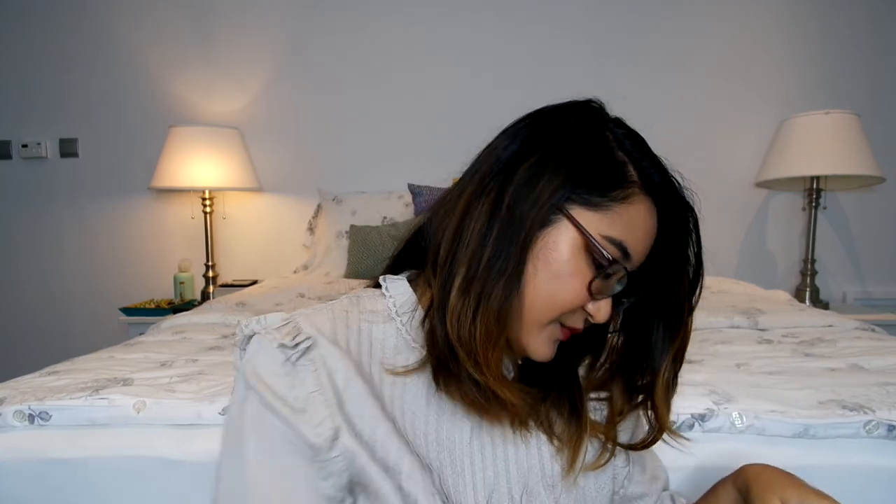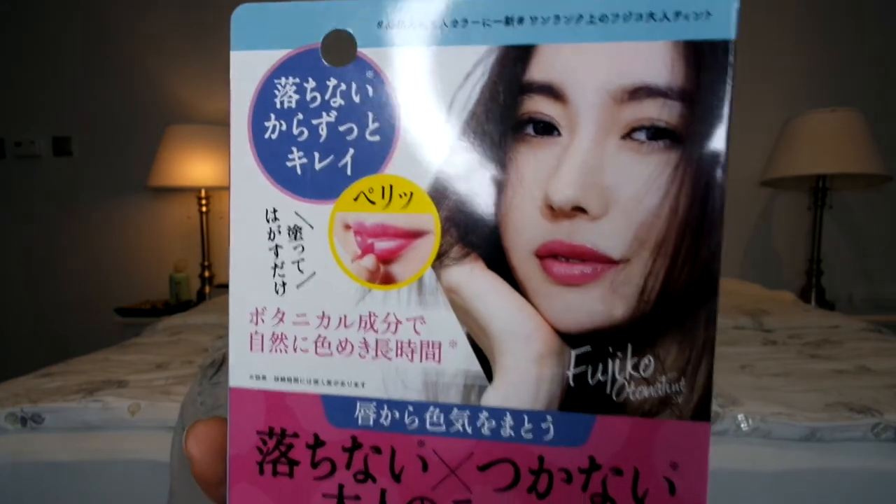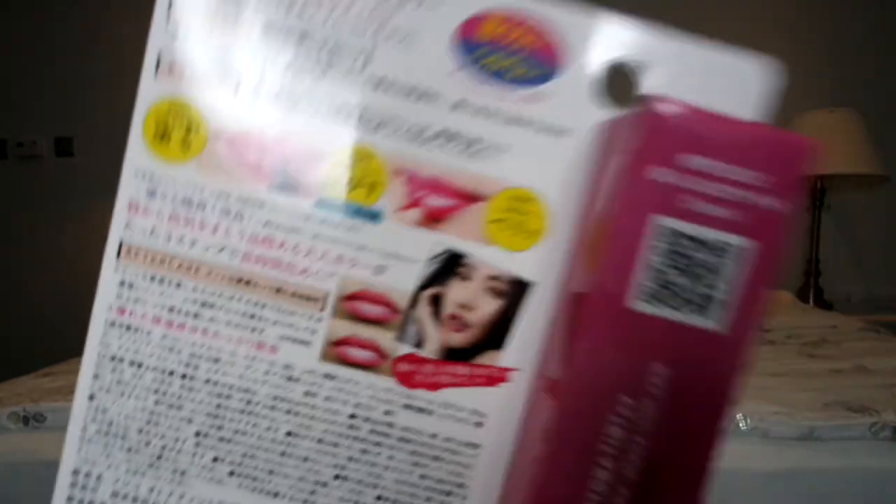I definitely like that — I'm going to try that out. Then I also got this: the Fujiko Otona Tint in Rose Pink. This is one of those peel-off lipsticks — you put the gloss on, it dries down, and then you peel it off. It's just a light pink color.